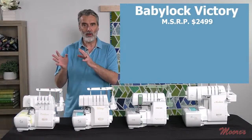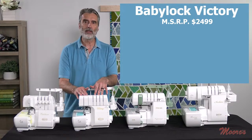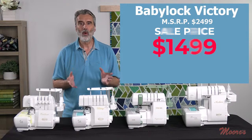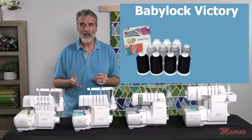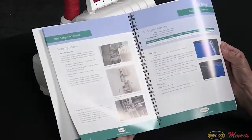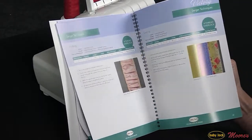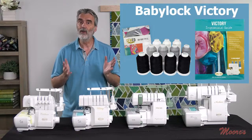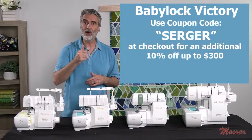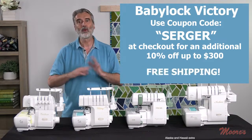If you want all those features including auto thread delivery, that's the Baby Lock Victory. The Baby Lock Victory has a regular retail price of $2,499 and is on sale for $1,499. It also comes with a selection of Madeira thread and the inspirational guide — a full-color, step-by-step guide that walks you through every function on the serger. It also comes with the Love of Knowledge membership. Use coupon code SERGER at checkout to save an additional 10%. We have interest-free payments and free shipping across the country.